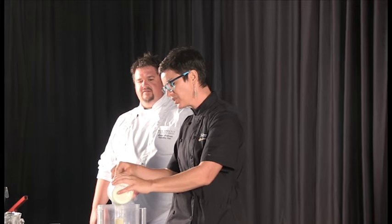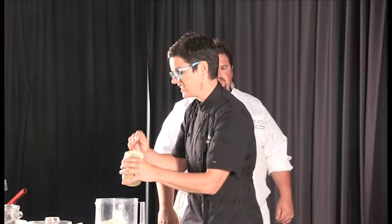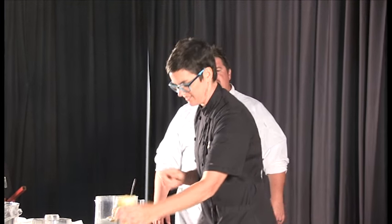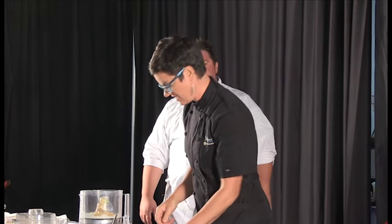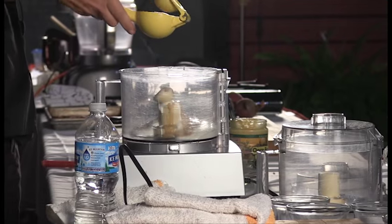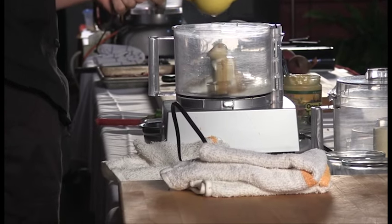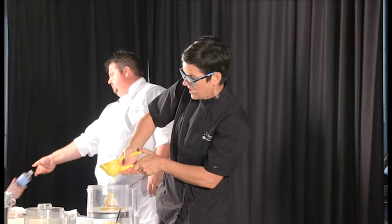I'm going to start by putting some yogurt in my food processor and then a few tablespoons of tahini. It really doesn't matter how much — you don't have to follow the recipe exactly. Always add a clove of garlic and some lemon juice. I'm going to put a little bit more lemon juice; we want to get that acidity level up.